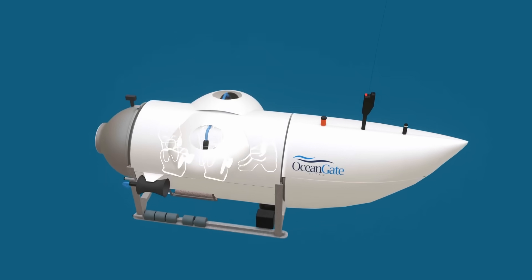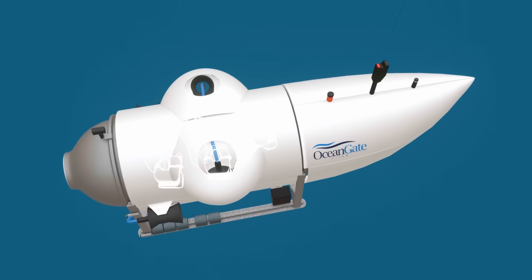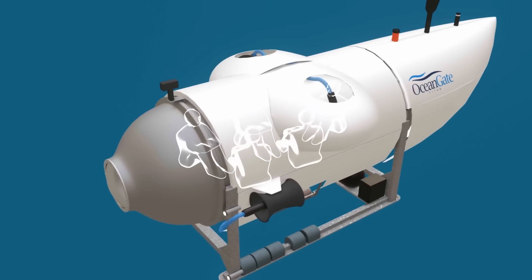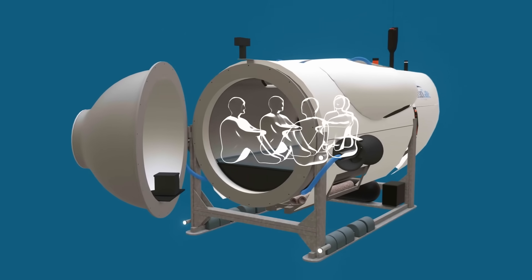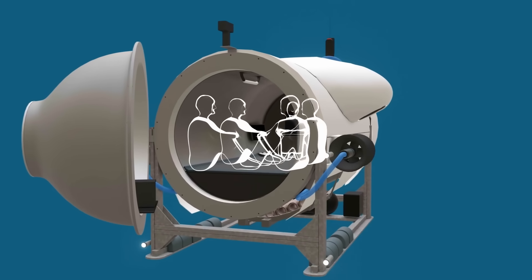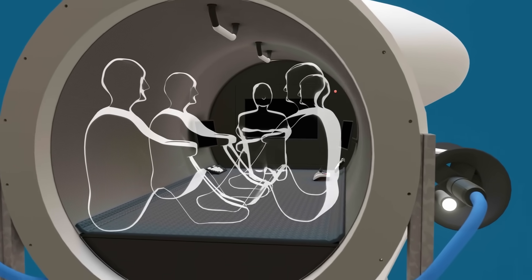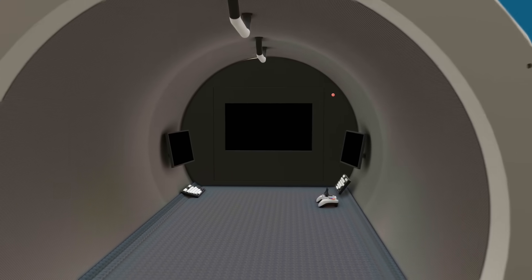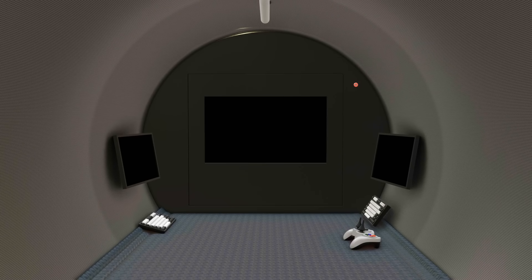Titan made the big jump to five occupants, while being significantly lighter and smaller than anything before. Previously, only two or three could dive at a time to see the Titanic or do any deep diving. The pivoting front pressure dome was the door and made getting in and out much easier, unlike other submersibles which involved awkwardly climbing down through a small hatch. The inside diameter was just four foot four inches or 1.3 meters and was lined with perforated plate.